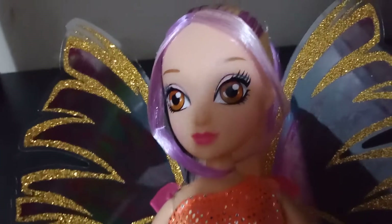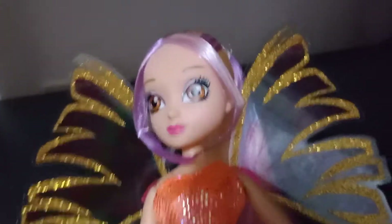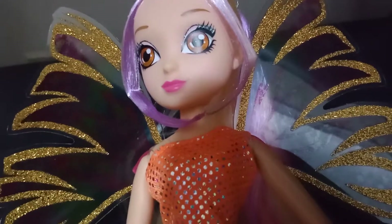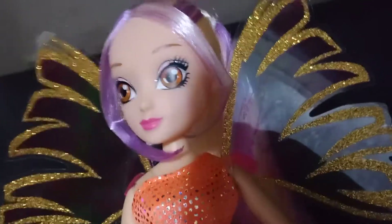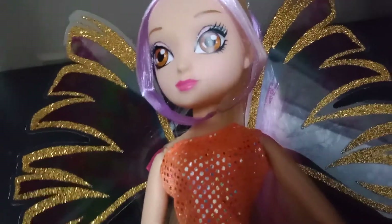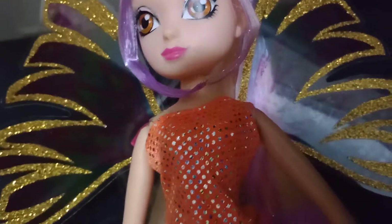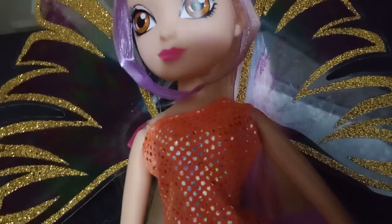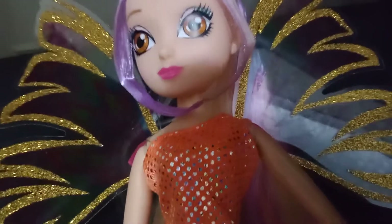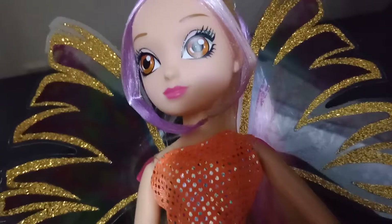She has brown eyes, whereas Bloom has blue. And they've got the same pinky lipstick, which is very reminiscent of another brand of doll that I have in the closet — we'll be getting to that later this week.